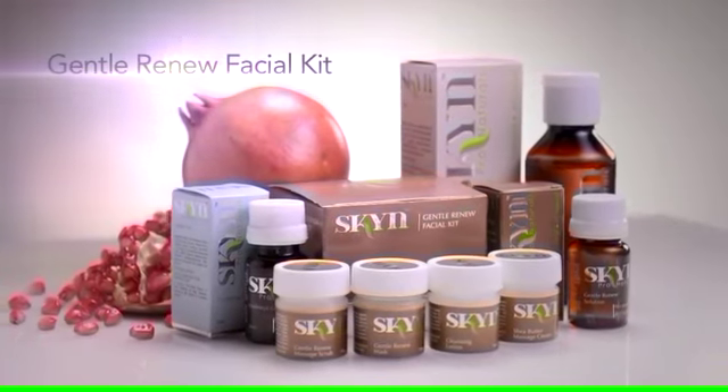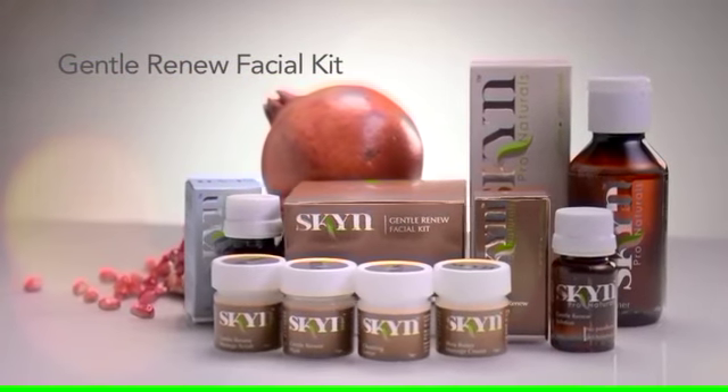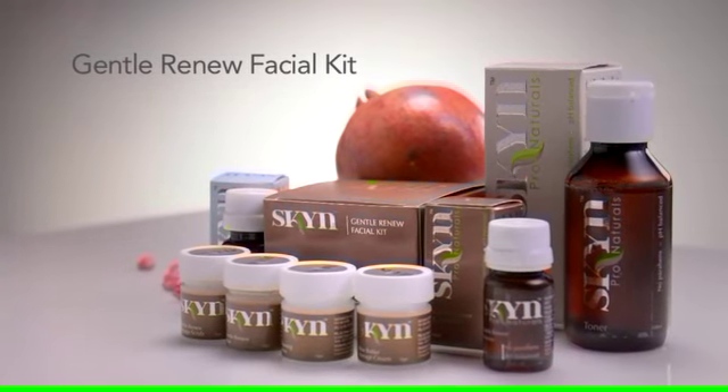Gentle Renew Facial Kit with natural pomegranate and shea butter extracts to help delay skin's aging process for younger, healthy skin.